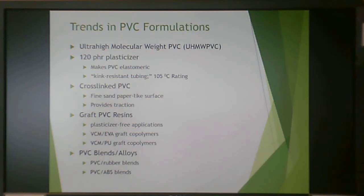Some formulations that are changing include ultra-high molecular weight PVC, which uses very high molecular weight. Using 120 parts per hundred resin plasticizer makes PVC elastomeric and can create kink-resistant tubing rated up to 105°C, suitable for hot water. Cross-linked PVC provides a fine sandpaper-like surface for traction. Graft PVC uses vinyl chloride monomer with an EVA graft to give a plasticized-like formulation without migratable plasticizer. Grafts with polyurethane are also done. PVC can be blended with rubber for elastomeric character, or with ABS for rigidity.